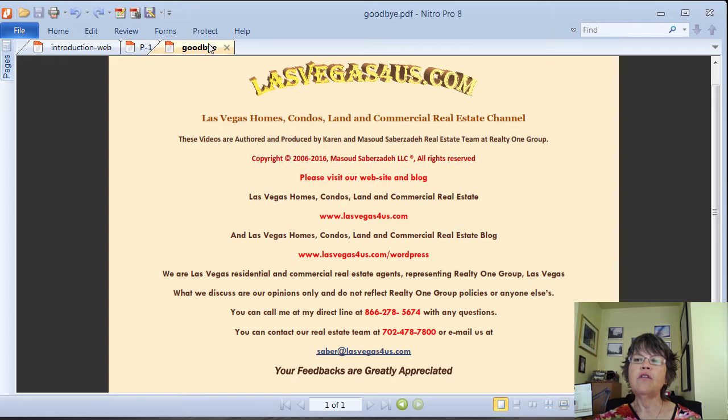If you want to buy, sell, or invest in Las Vegas, Henderson, or North Las Vegas commercial real estate in the immediate future, please call us at 800-762-4917. Please like and share if you find this information useful and subscribe to our Las Vegas real estate channel for upcoming videos. On behalf of the Sober Team, this is Kiran Soberzadeh of Realty One Group and www.lasvegas4us.com wishing you a great day.